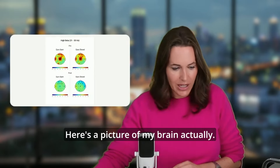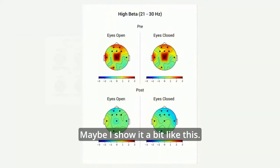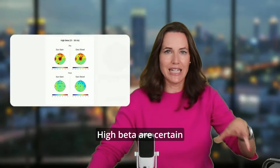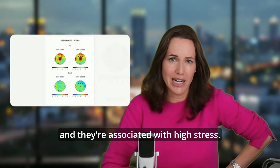Mental clutter. So here's a picture of my brain, actually. Maybe it looked a bit like this. What you can see here is my high beta. High beta are certain frequencies in the brain, and they're associated with high stress.